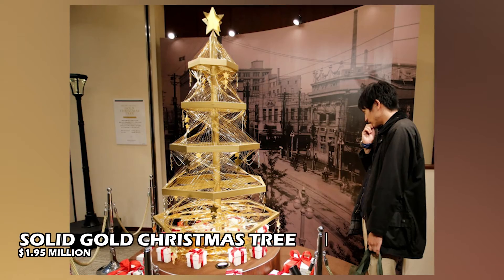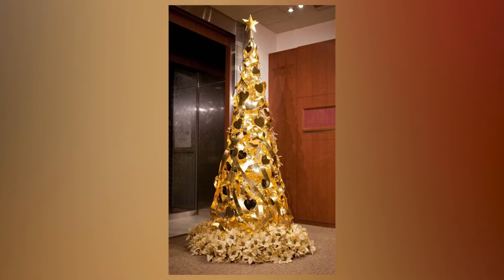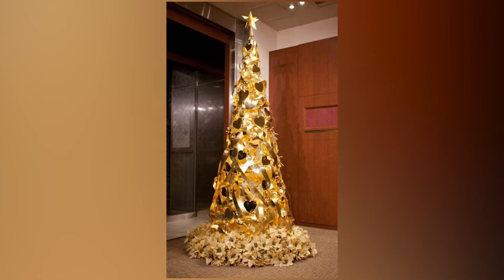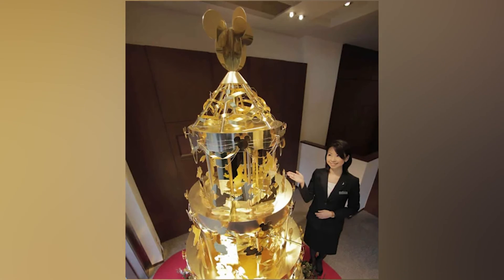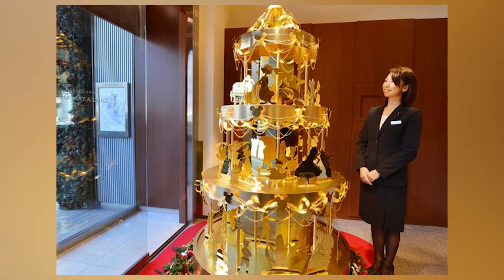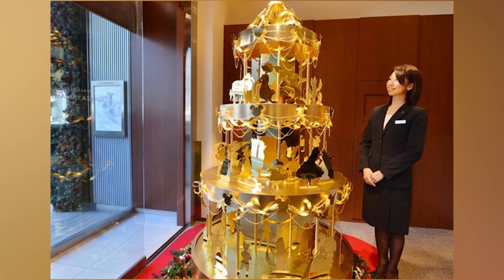Solid Gold Christmas Tree: let us now move on to the most important stuff — Christmas trees that are particularly large. Not only was it large, but it was also built entirely of gold. Ginza Tanaka, the well-known Tokyo jeweler, is once again the brains behind the concept. The tree itself is 2.4 meters tall and weighs 12 kilograms — 12 kilograms of solid gold decorations, including plates, heart-shaped ornaments, and gold ribbon. This tree is unquestionably valuable, and extremely expensive, costing $1.95 million.